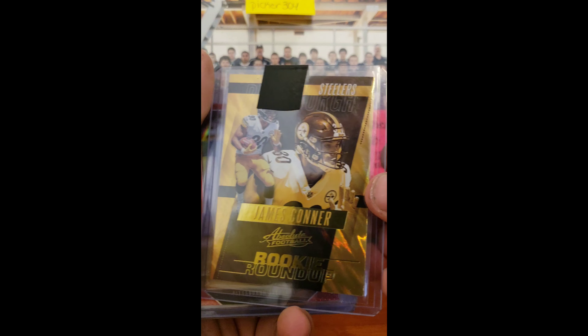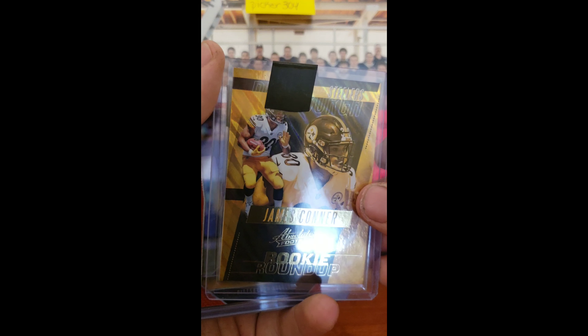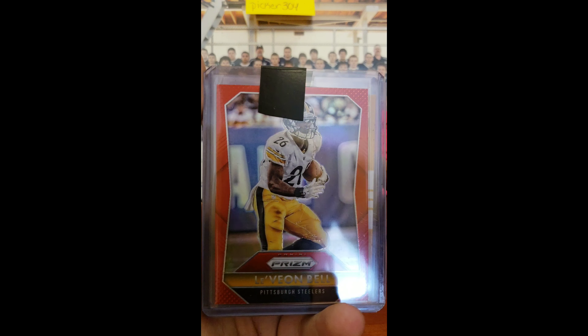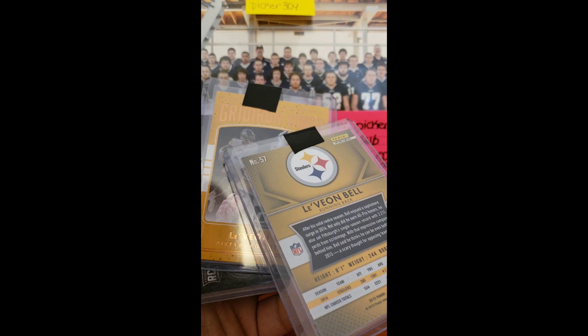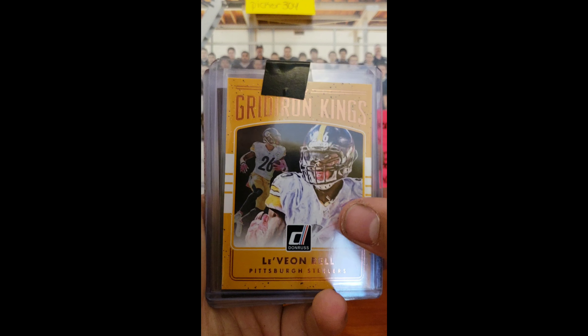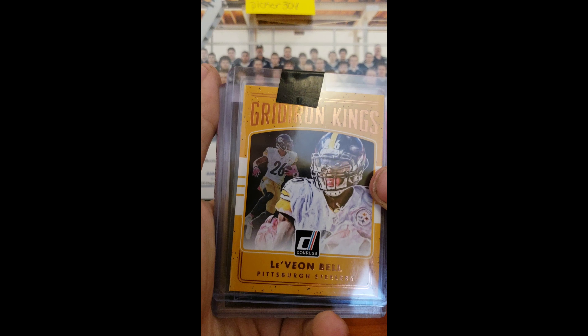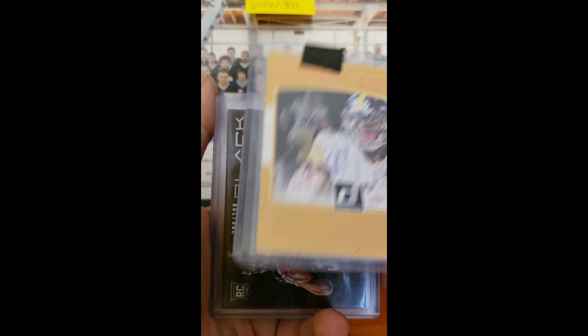Not numbered, but I love these prism cards — they look sweet, especially in yellow for the Steelers. We got a Le'Veon Bell red prism, not numbered. We got a Le'Veon Bell Gridiron Kings that I did not have. I think I might have a chrome or optic version of this, but I don't have this one, so that's sweet.